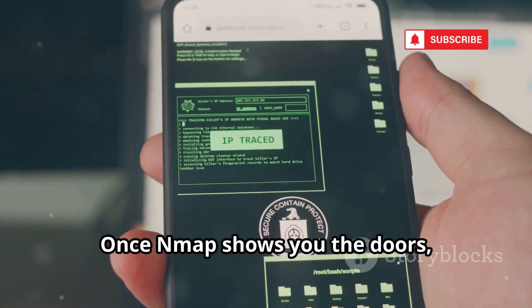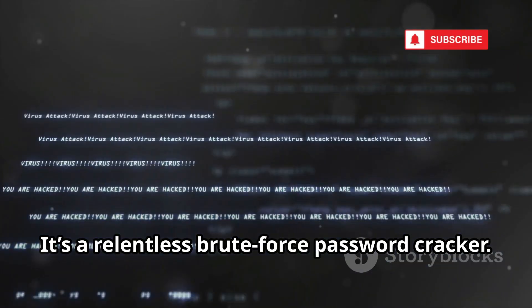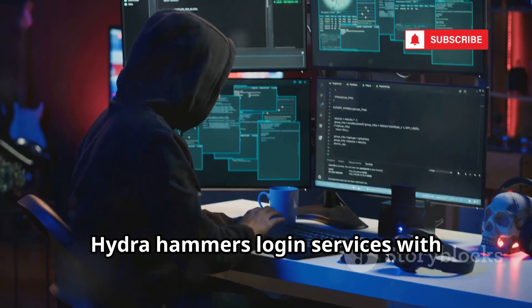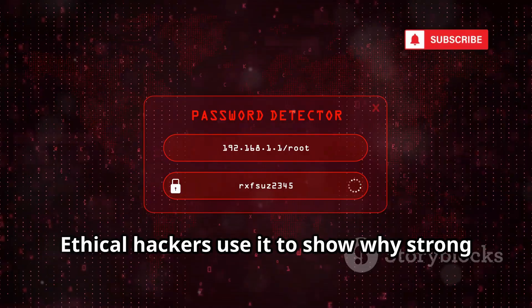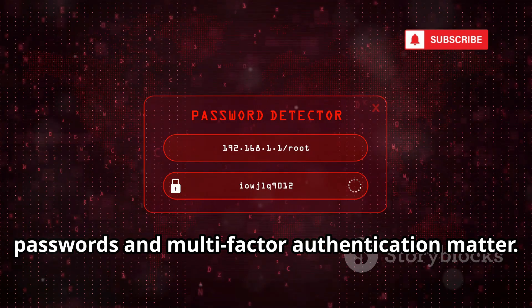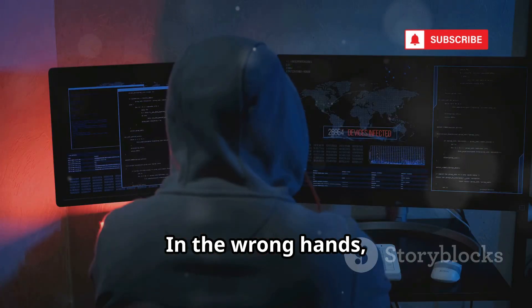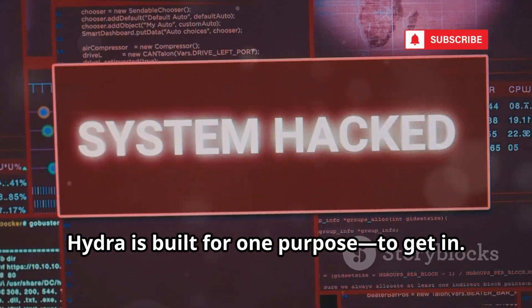Once Nmap shows you the doors, Hydra tries to pick the locks. It's a relentless brute force password cracker. Hydra hammers login services with username and password combinations until it finds a match. Ethical hackers use it to show why strong passwords and multi-factor authentication matter. In the wrong hands, it preys on human laziness. Hydra is built for one purpose: to get in.